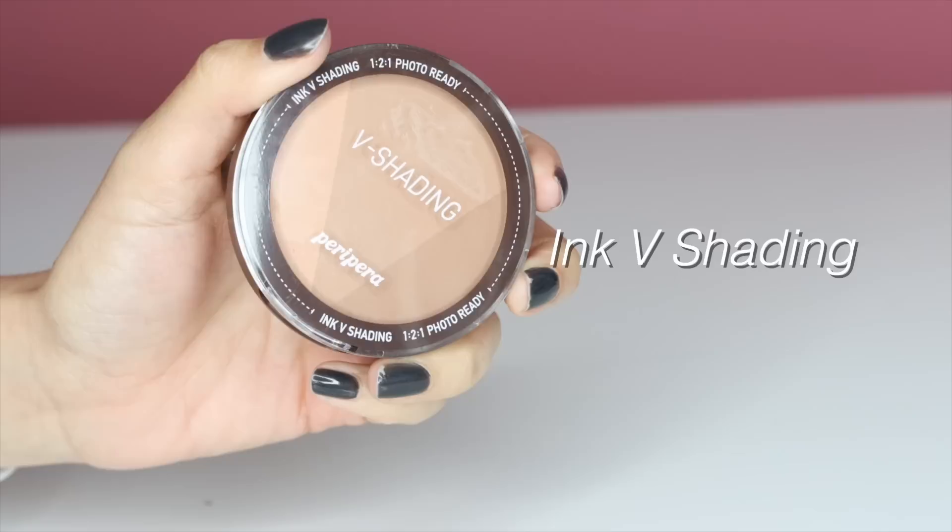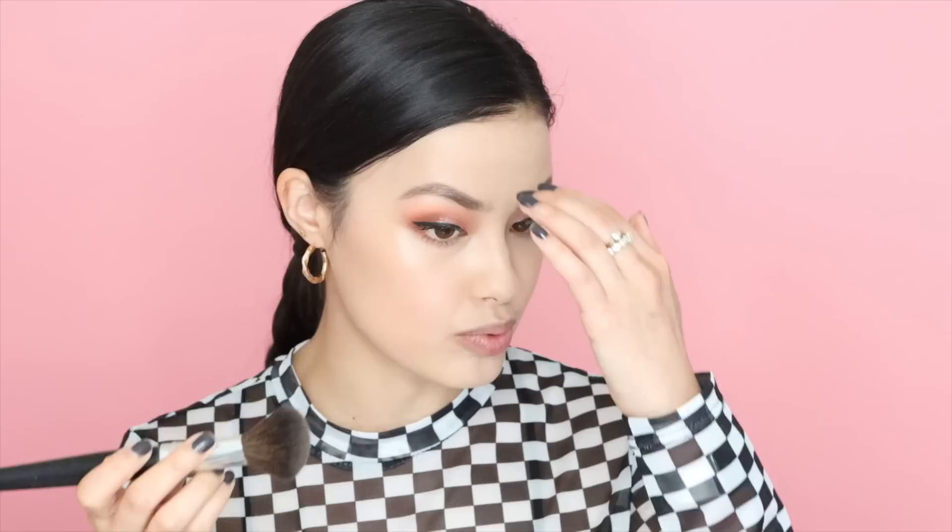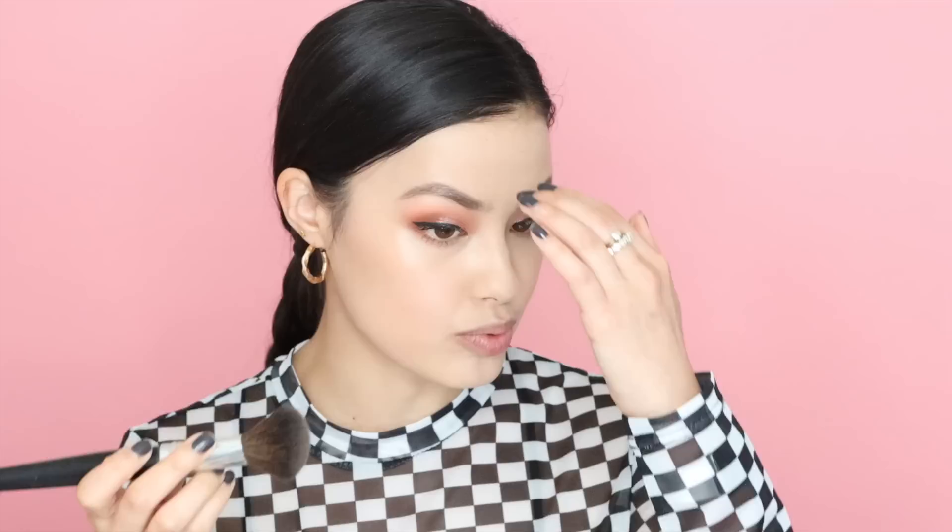I have both of these from Peripera. This is the V Shading — I know they launched a new shade recently, but the shade I'm going to be using is an almond brown. I've recently picked up a bunch of shading and bronzing Korean beauty products and I'm trying to get my contour game better.